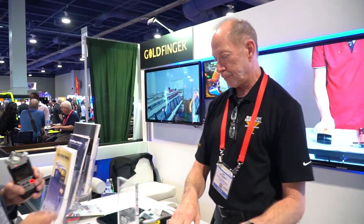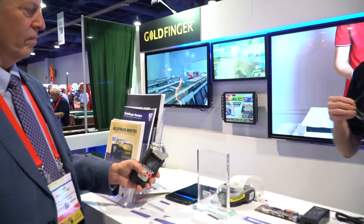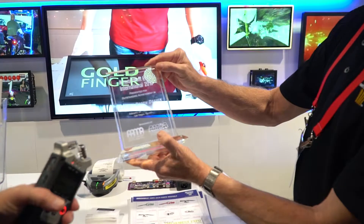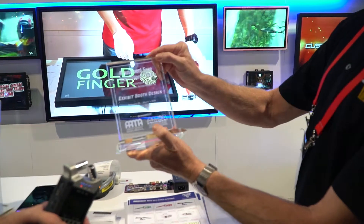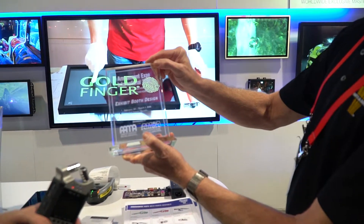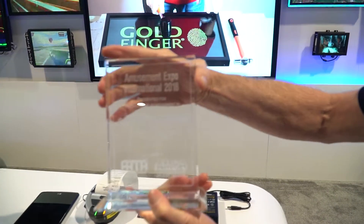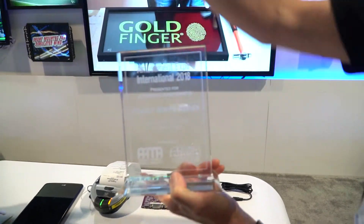I'm staring at this award right here — what does it mean? Show it to us, be proud of it! It's got fingerprints on it. So you won an award for exhibit booth design — yes, okay, that's pretty good.